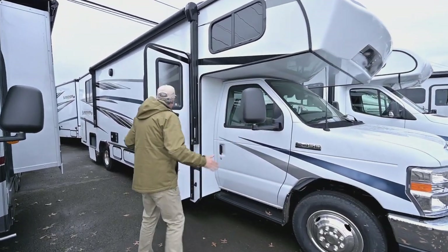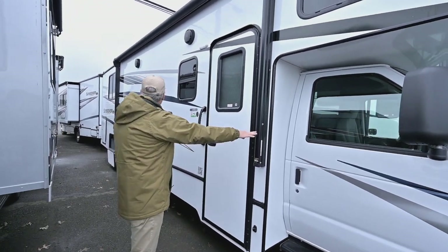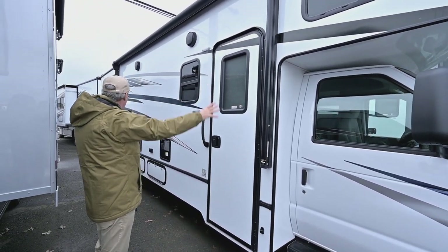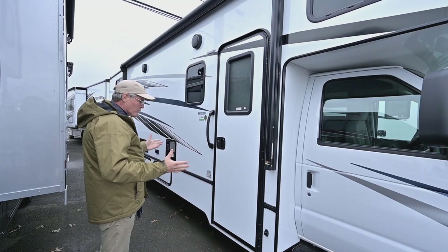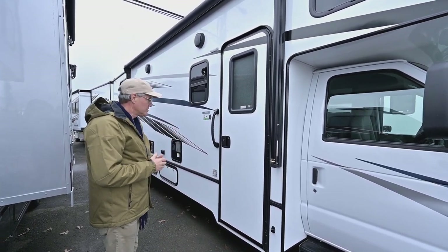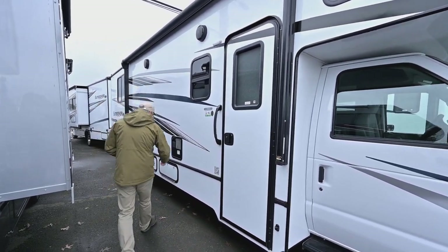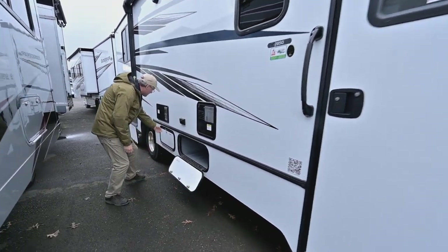It does have an awning — the outside patio awning is going to be a nice large one so you can have a bigger group. You're also going to have side cameras as well as your backup camera, which is nice to have. And you'll have some outside storage here — we can take a peek at that.